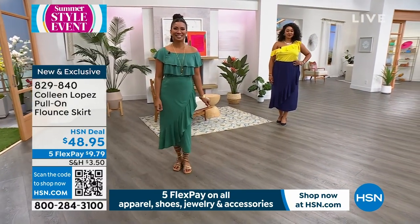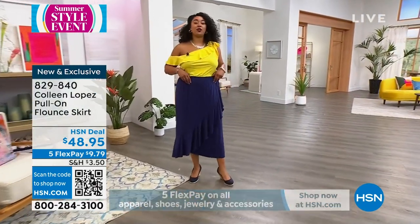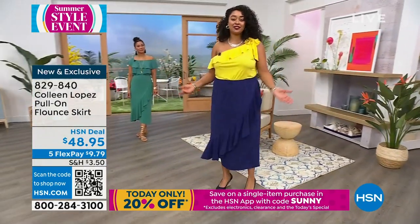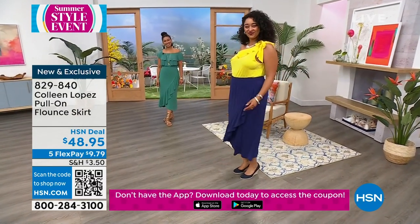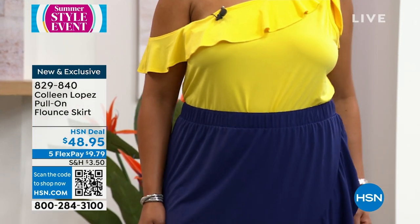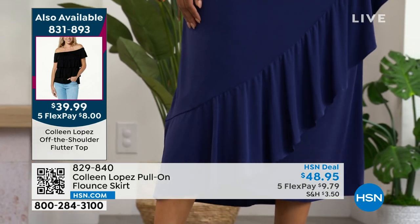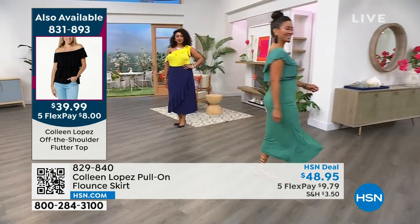What do you think — does it run a little big? Kenya: I think it's true to size. I'm in the 1X and it's a great fit — great coverage, not compressed anywhere, great movement. I can twirl, I can sit, it's perfect for the summer. You could pair white with that navy for something nautical — beautiful for the 4th of July. You could even pop this skirt over a one-piece bathing suit and create a beautiful dress effect with it.